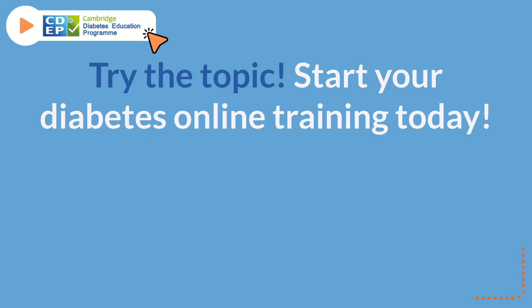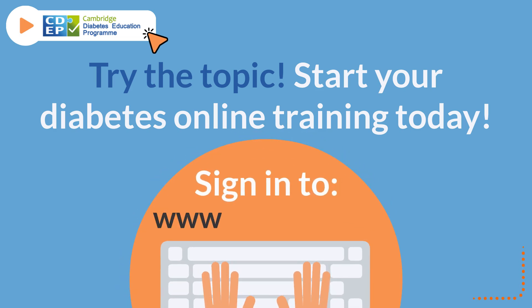Try the topic. Start your diabetes online training today. Sign in to www.cdep.org.uk.